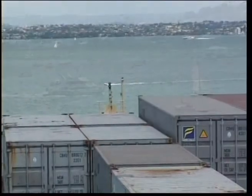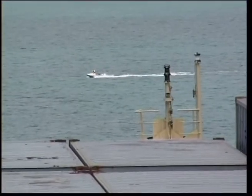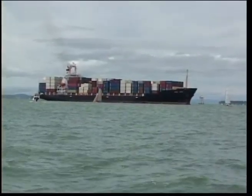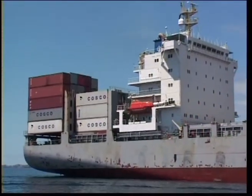In the worst case, a ship cannot do anything to avoid a collision. It will just go right over the top of a smaller craft with obvious results. This has happened both in New Zealand and overseas.